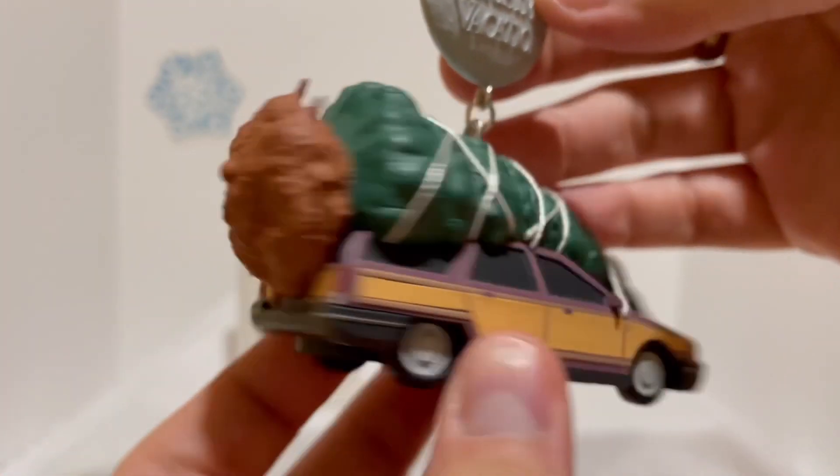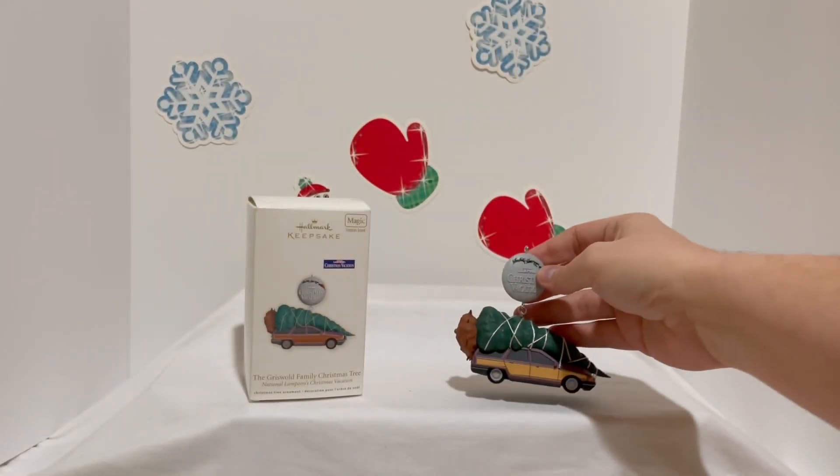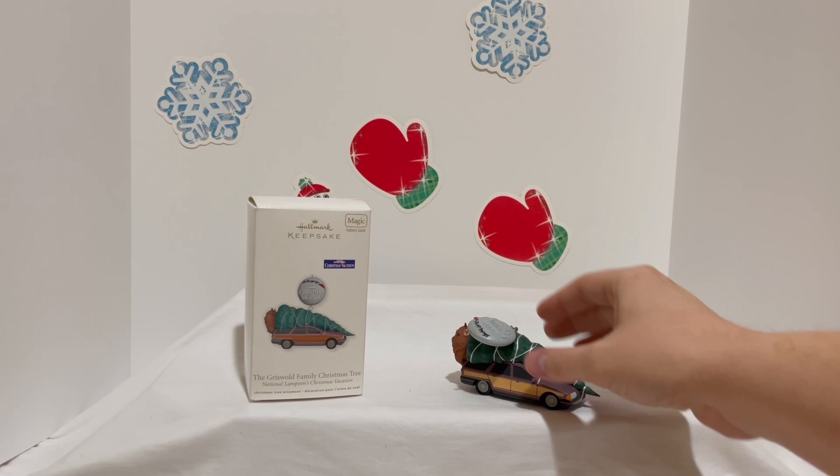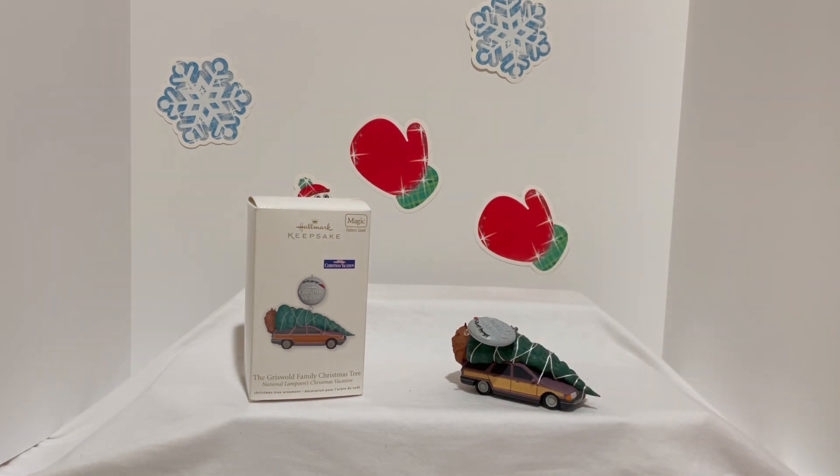The ornament's awesome. If you're a collector of these movie ornaments, they seem to make one every year and this is one of the cool ones. We hope you guys like it — click the like button, subscribe to our channel, and share the video. This is the season! This reminds me of last Christmas. We'll see you next time, bye!